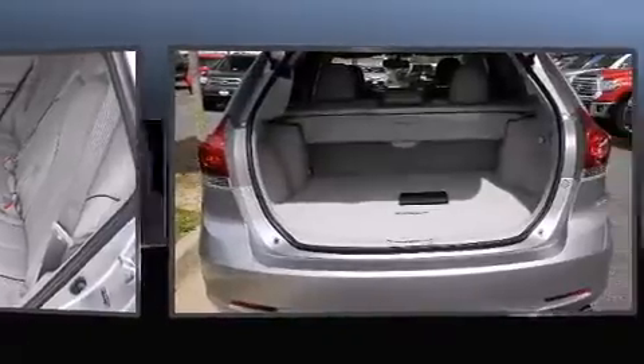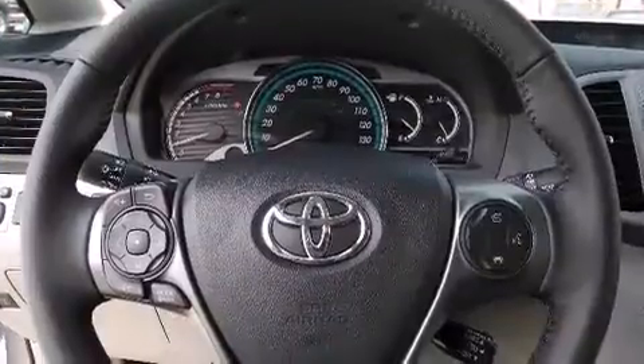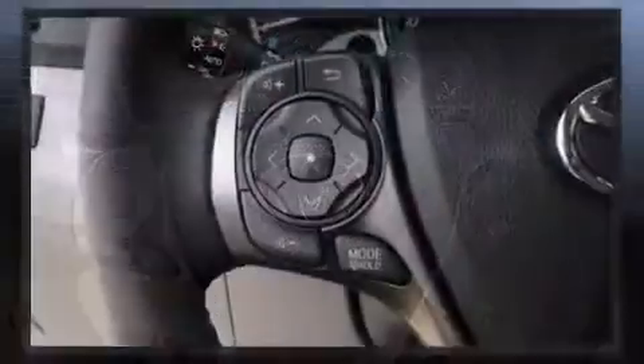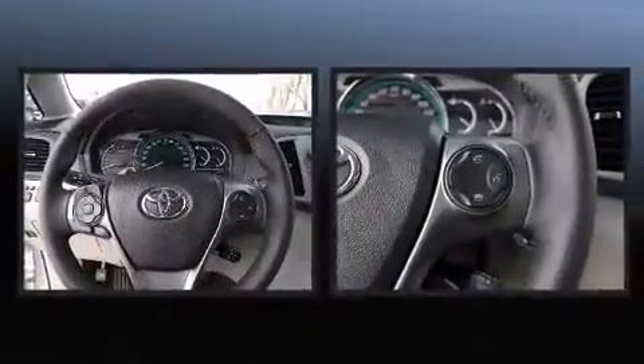Top features include heated front seats, leather upholstery, one-touch window functionality, a built-in garage door transmitter, fully automatic headlights, a power rear cargo door, and power windows.